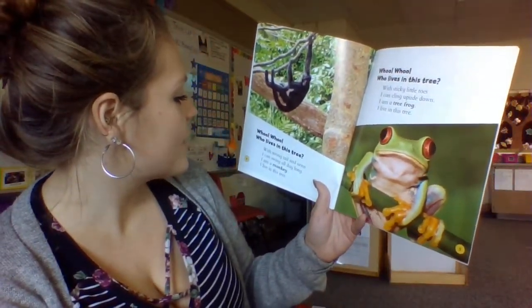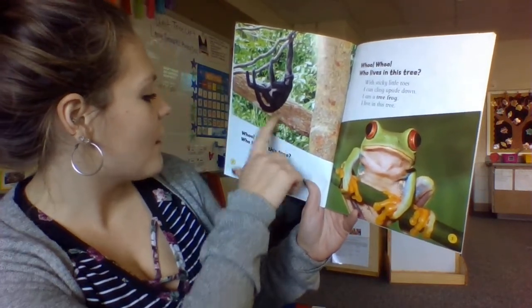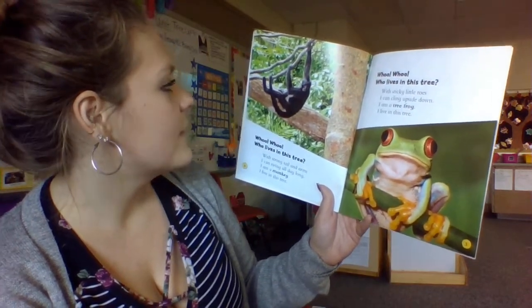Who, who, who lives in this tree? With a strong tail and arms, I can swing all day long. I am a monkey. I live in this tree.